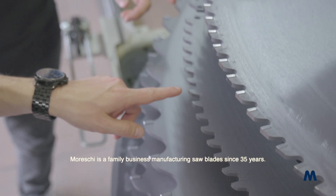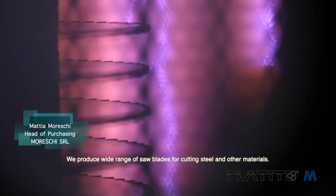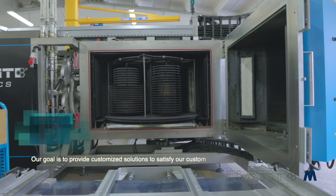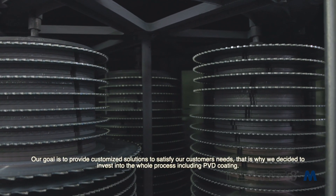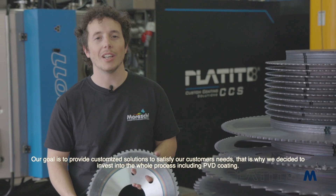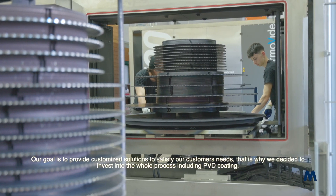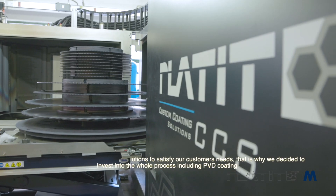Mureski is a family business manufacturing saw blades since 35 years. We produce a wide range of saw blades for cutting steel and other materials. Our goal is to provide a customized solution to satisfy our customer needs. That is why we decided to invest in the whole process, including PVD coating.